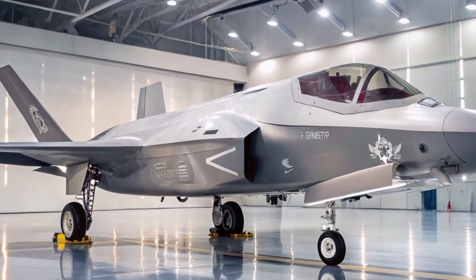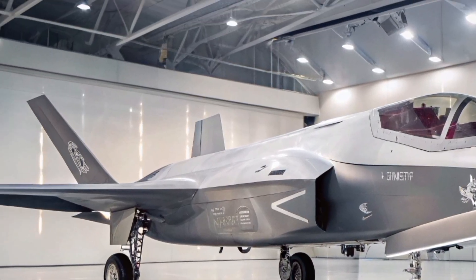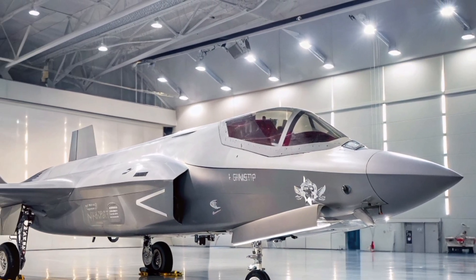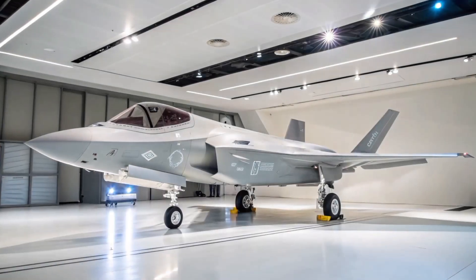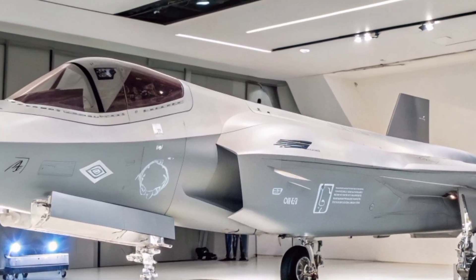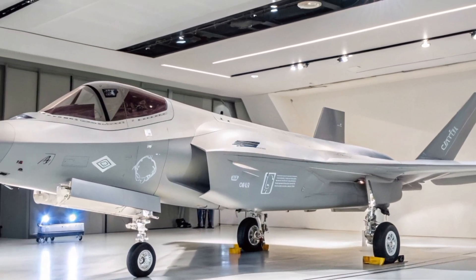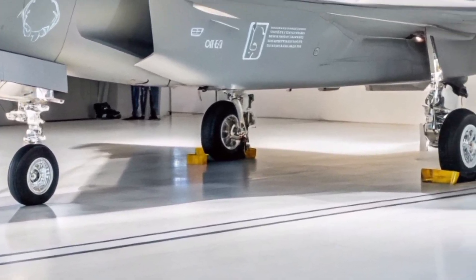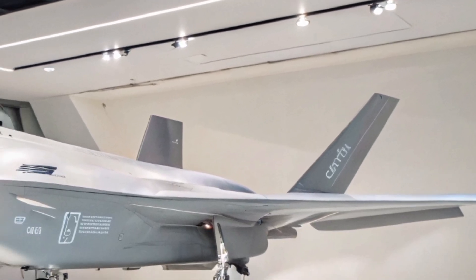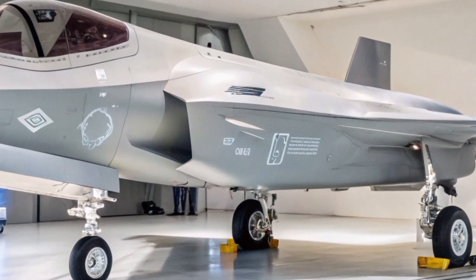This makes the F-35A a force multiplier in joint missions. In a 2025 simulated combat exercise, F-35s reportedly increased the kill-to-loss ratio by up to 20 to 1 when paired with legacy jets. On weapons and combat capabilities, the F-35A can carry a wide array of weapons internally and externally. For stealth missions, it houses two AIM-120 AMRAAMs and two GBU-31 JDAMs inside. In beast mode, it can load up to 18,000 pounds of ordnance, including additional air-to-air and air-to-ground munitions.